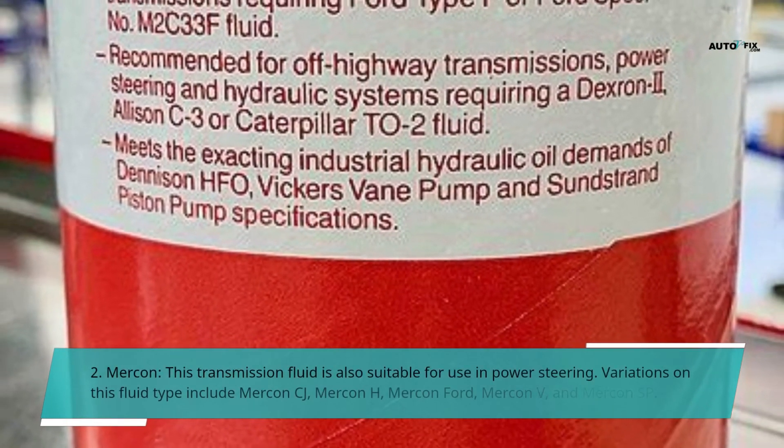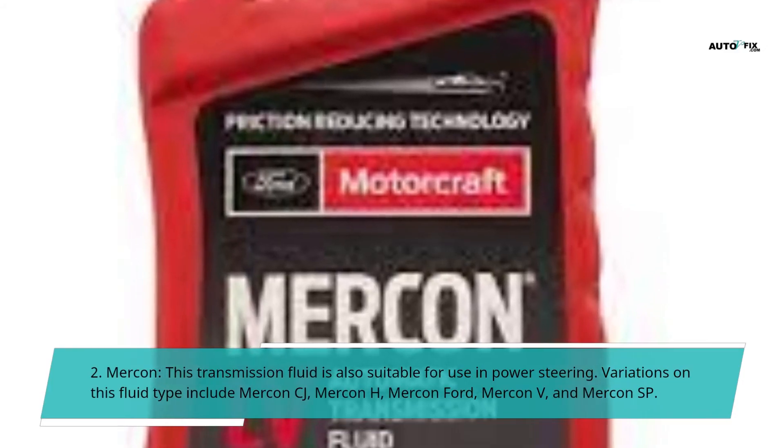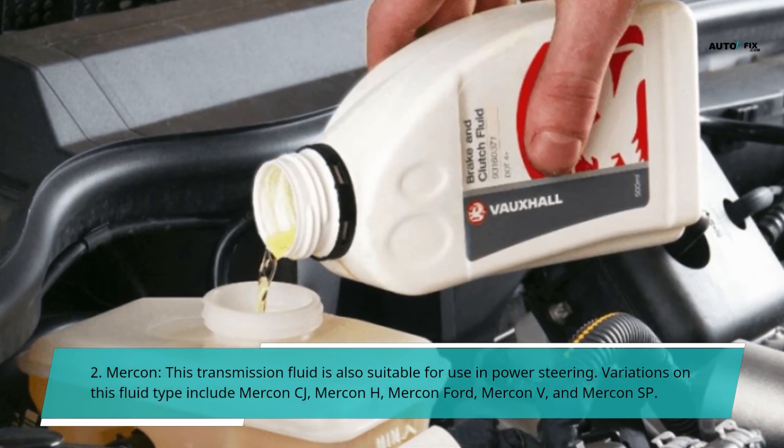The second major type is Mercon. This transmission fluid is also suitable for use in power steering. Variations on this fluid type include Mercon CJ, Mercon H, Mercon Ford, Mercon V, and Mercon SP.